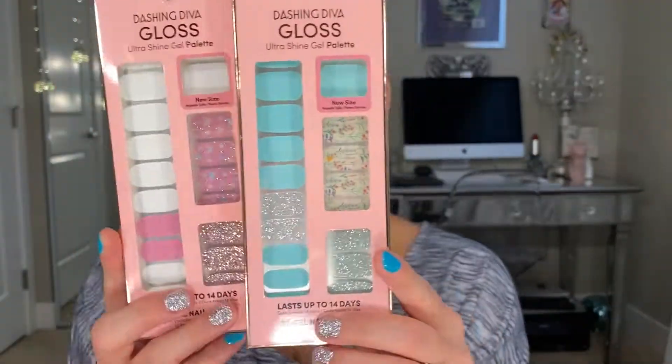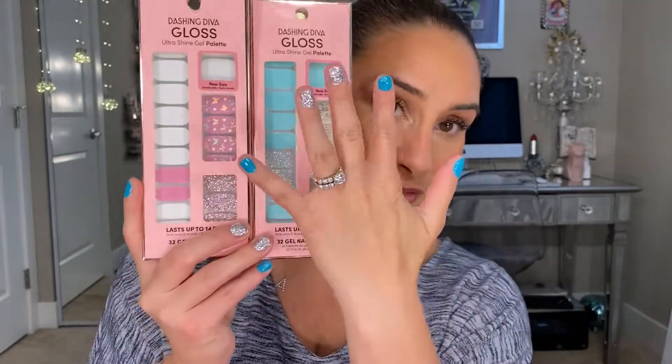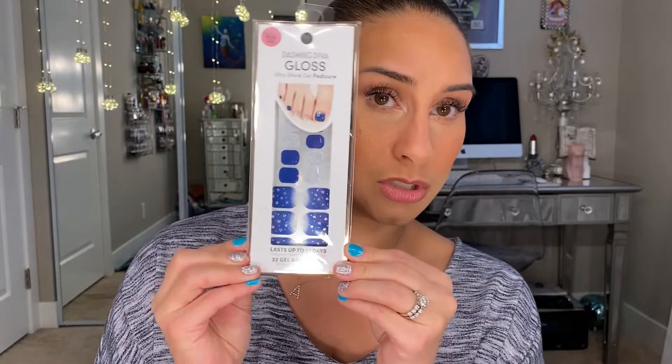I also recommend Dashing Diva — these are gel polish stickers that come in an array of colors. I actually have some on my nails right now. They come in different types of packs — some plain, some with glitters. They're really reasonable, around $7.99 at Ulta, available in-store or online. They also make ones for toes. They last up to 14 days with no issues. The sticker is a little thicker than Color Street, so it takes a bit longer to figure out, but once you do, they're amazing.